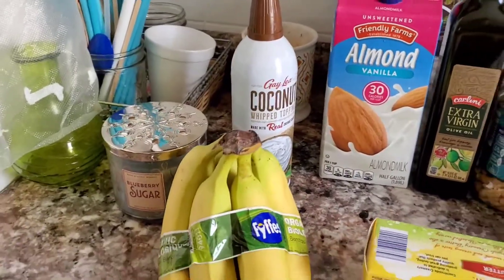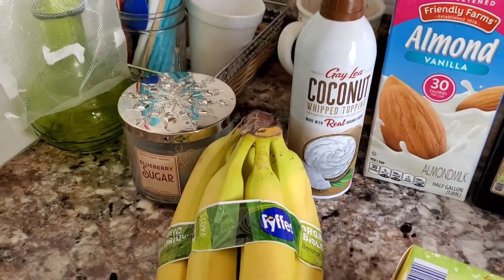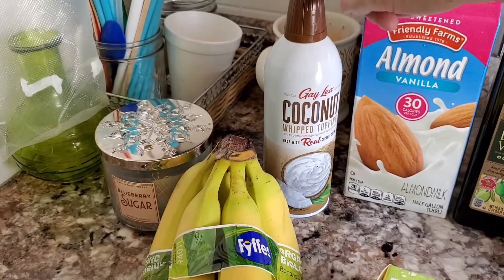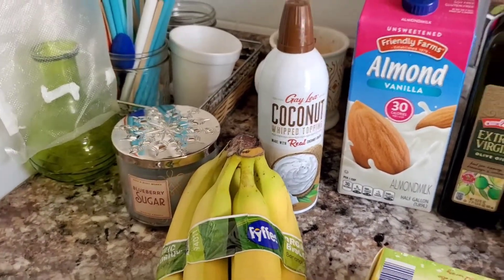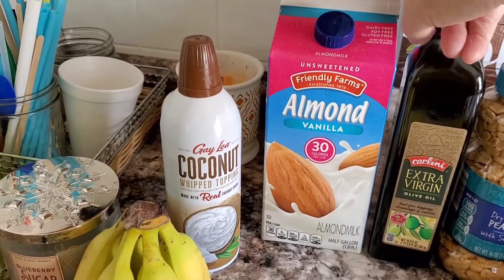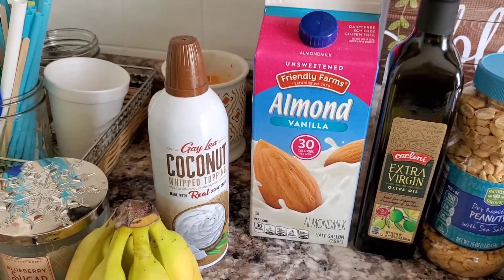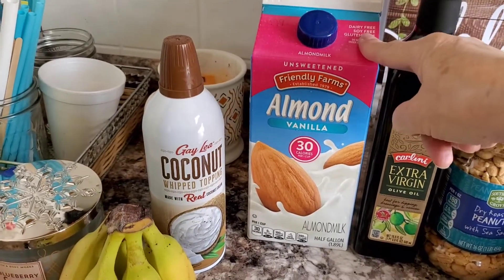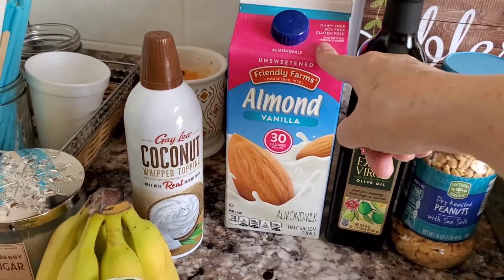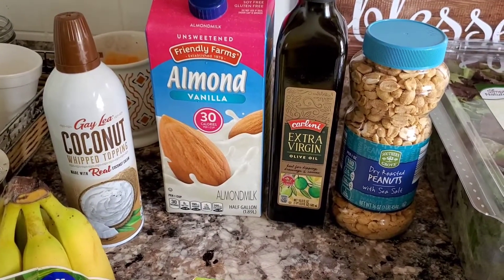I picked up some organic bananas for 91 cents. I picked up some coconut whipped topping for $2.99 — I love coconut but I've never tried this, so I'm going to give it a try and see if I like it. I picked up two half-gallon containers of unsweetened vanilla almond milk at $1.79 each. These run $2.26 at Walmart for the Great Value brand, so I saved a little money there. I also picked up some extra virgin olive oil, which runs $3.89.